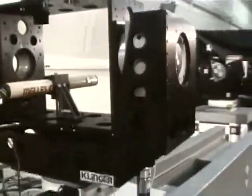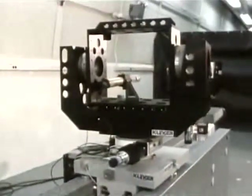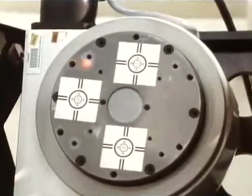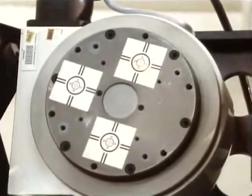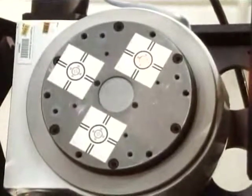Future enhancements of the six DOF system include a proposed expansion into an autonomous rendezvous and docking test facility. Here, docking scenarios will be set up to gain knowledge on docking sensors. This will enable development of an optimum docking sensor that could be used in a multitude of docking applications.